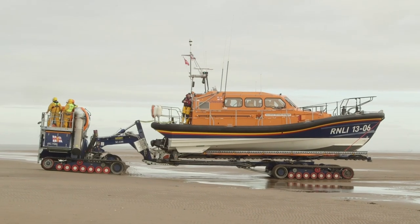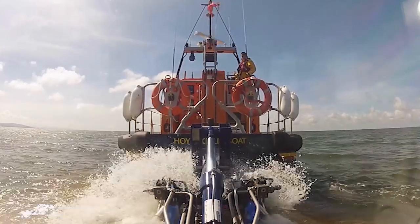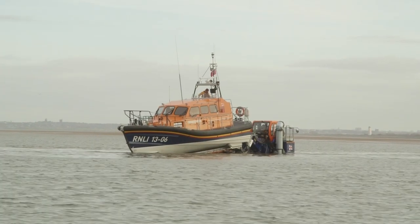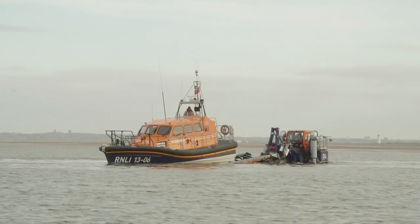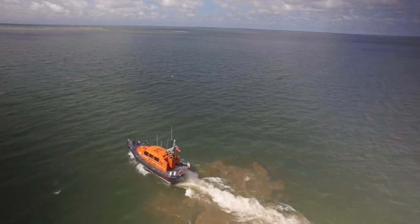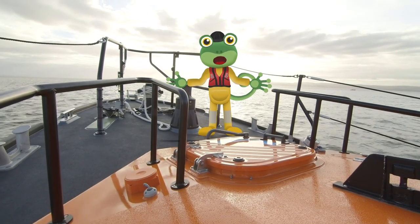Here comes the lifeboat and the tractor. The tractor can go deep into the water to launch the lifeboat smoothly into the sea. The trailer tilts and the boat just slides off. Here we go — we're out at sea!